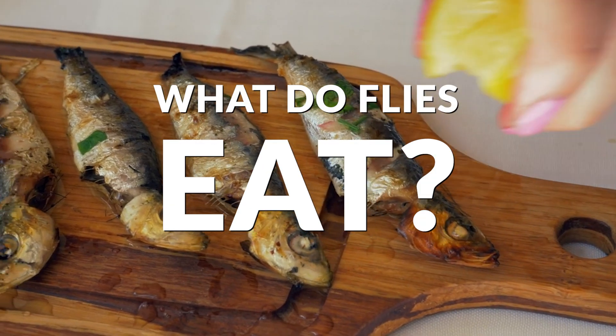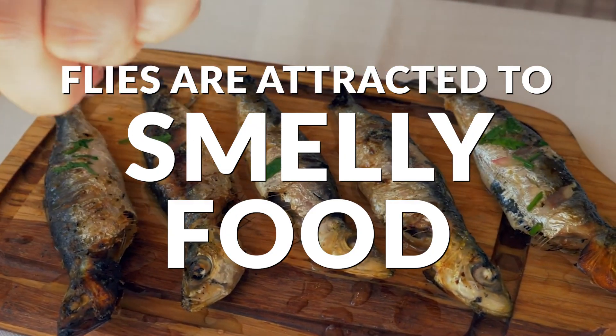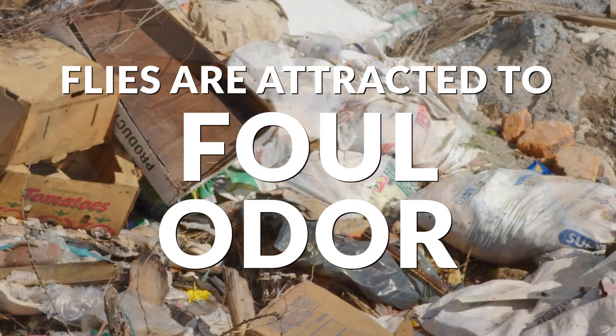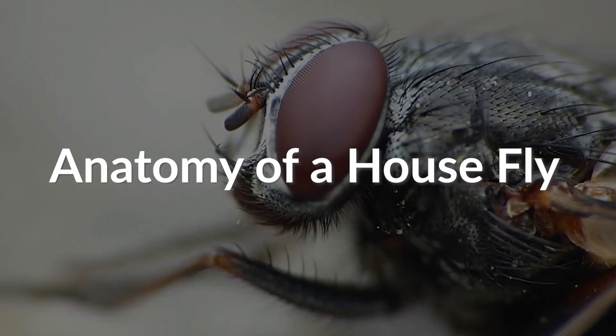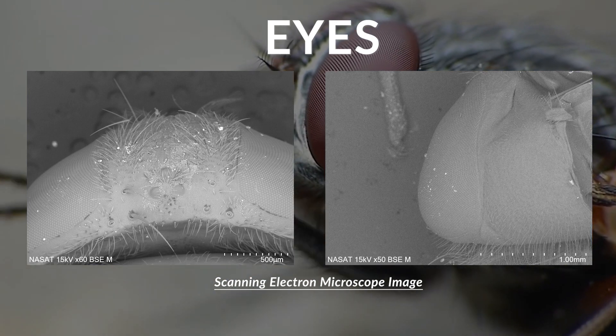They eat any wet or decaying matter, but they are particularly attracted to smelly food like fish and waste because of their strong odor. Now let's check out their other body parts using a scanning electron microscope.